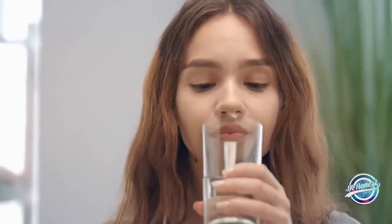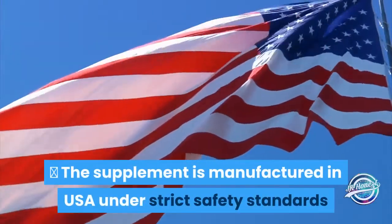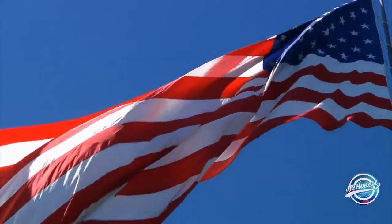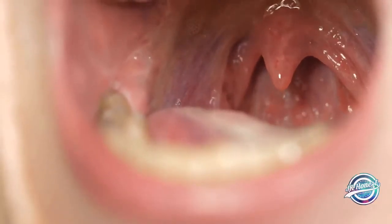It is advised to take one pill a day on a regular basis for desired results. The supplement is manufactured in the USA under strict safety standards in a GMP-certified facility. How it works: the supplement has extracts that make your saliva into the most powerful disinfectant and destroy the bacteria.